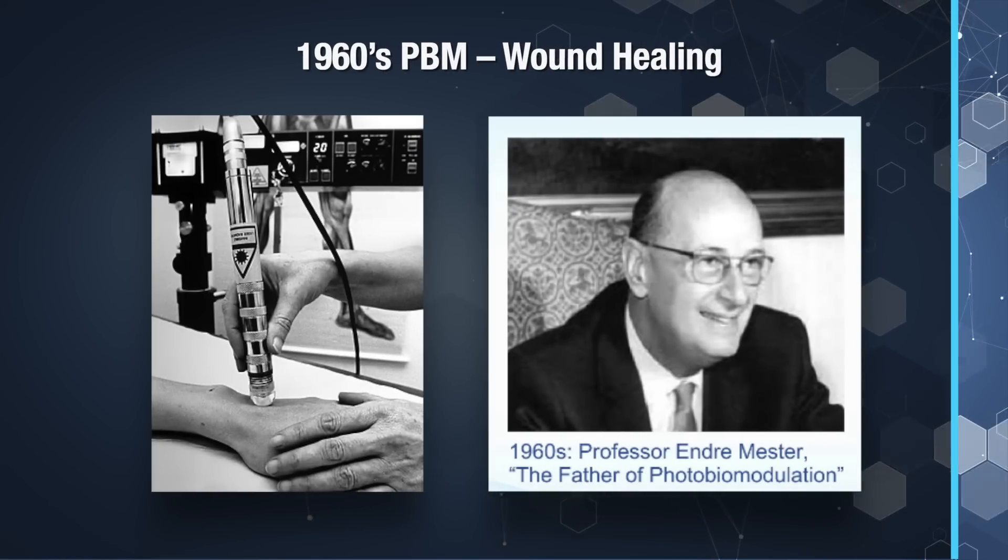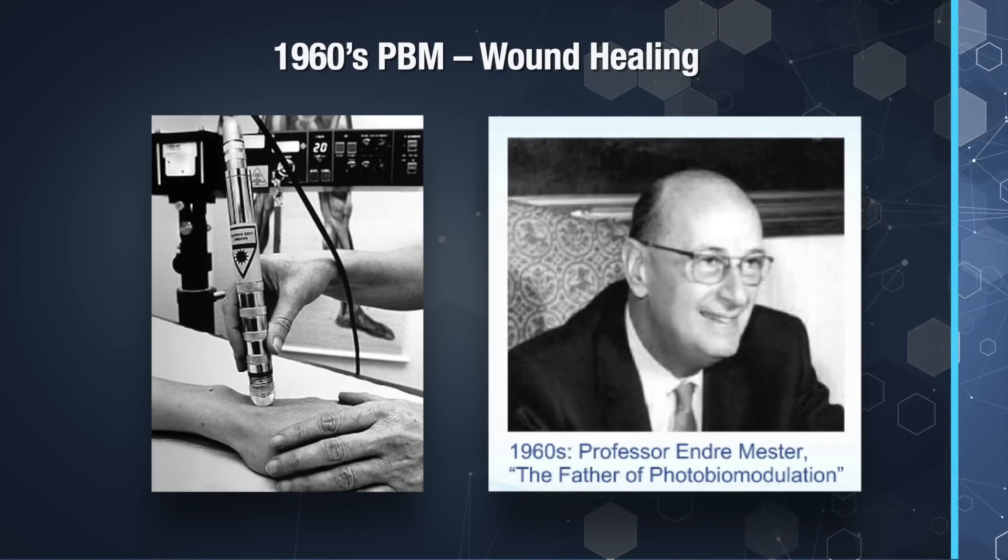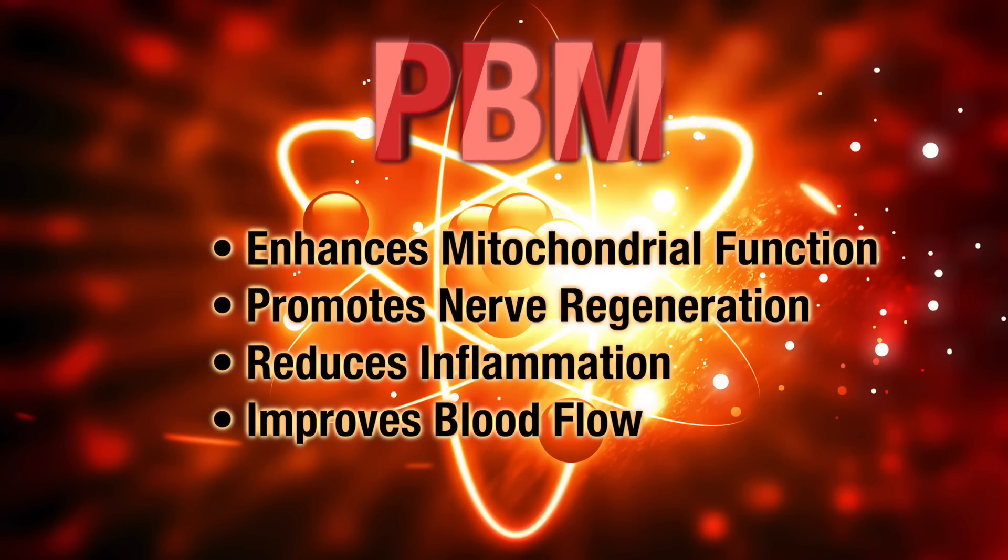Since the 1960s, this medical treatment has gained attention due to its impact on wound healing. By the 1980s, research shifted to PBM's ability to enhance peripheral nerve regeneration, reduce nerve pain, and improve overall nerve function. PBM enhances the mitochondrial function of nerve cells to promote nerve regeneration, reduce inflammation, and improve blood flow for healing nerves. In our clinic, when we partnered this therapy with the critical nutrients described earlier, it was a real game changer for peripheral neuropathy recovery.